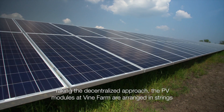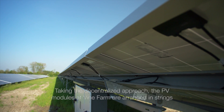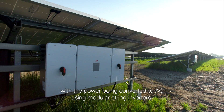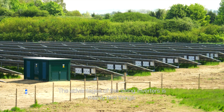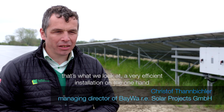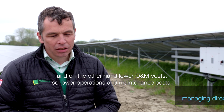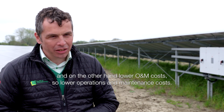Taking the decentralised approach, the PV modules at Vien Farm are arranged in strings with the power being converted to AC using modular string inverters. The advantage of a string inverter is mainly two things: it is an easier, more efficient installation on the one hand, and on the other hand, lower O&M — operational maintenance — costs.